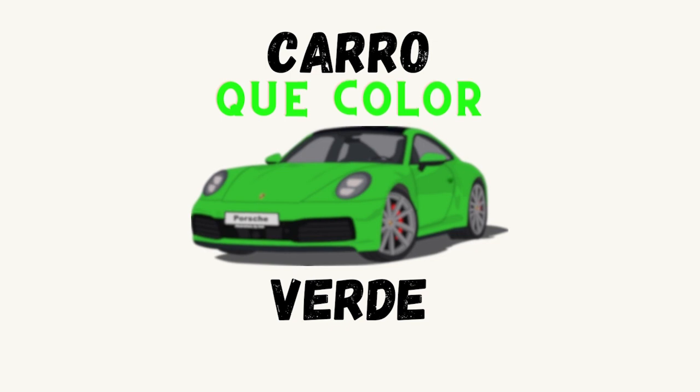Here we have a car. In Spanish is carro. ¿Qué color es el carro? Verde. Good job.